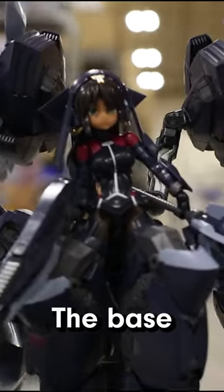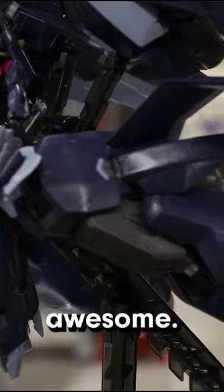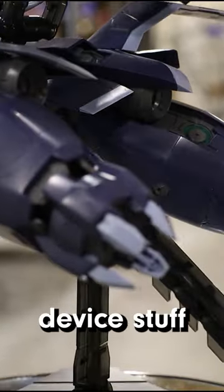The weapons are cool. The base girl is pretty solid. All the other attachments are really awesome. I think it's kind of just worth it in the end, and it's worth looking into the other Megami Device stuff along with her.